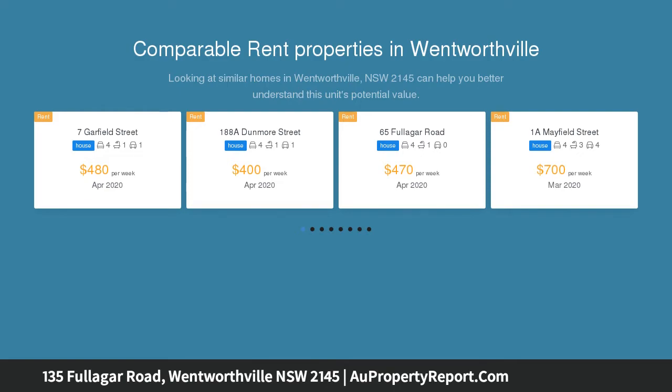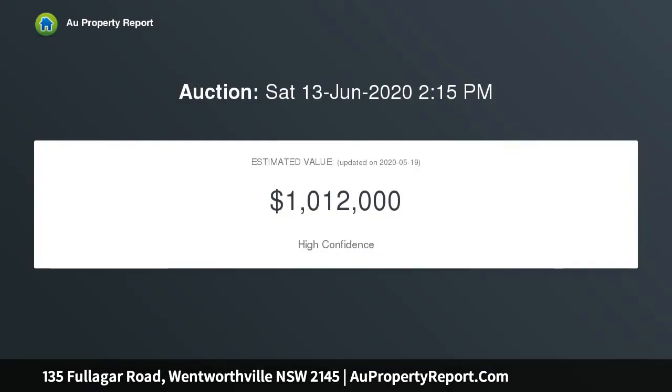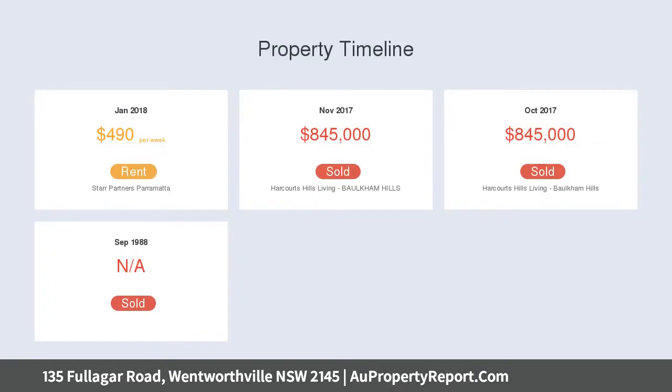In the low-maintenance backyard, the property is set within steps to Wentworthville Public School, railway station, shops, restaurants, shopping centres, Woolworths and Aldi supermarkets, and a short drive to Westmead Hospital and Parramatta CBD.